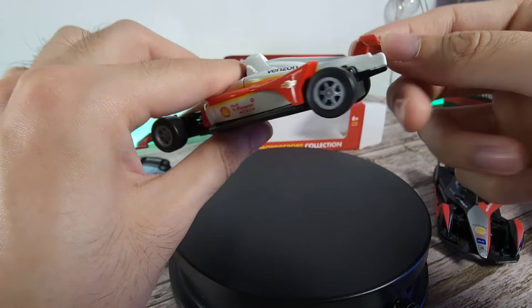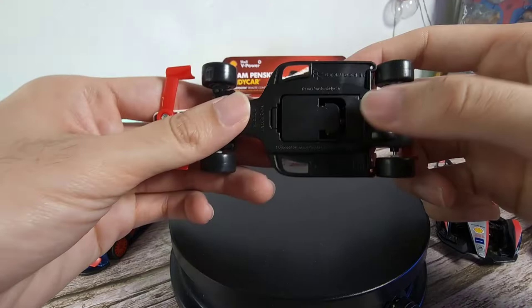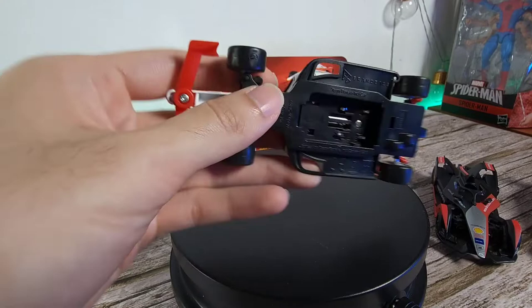We have the power steering over here to make sure your tires are moving in the right direction when you're using this. And this is where you're going to put your Bluetooth remote battery pack, which we are going to test out in a little bit. Let me just get the battery pack.